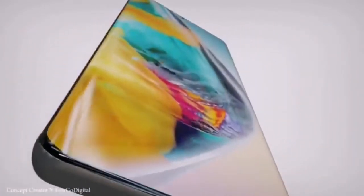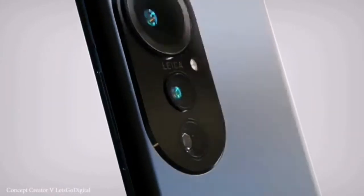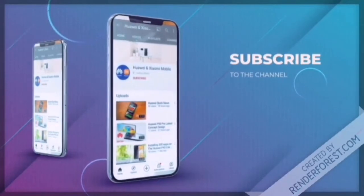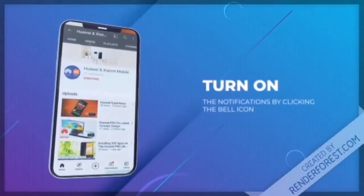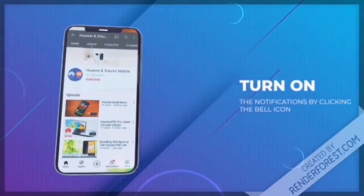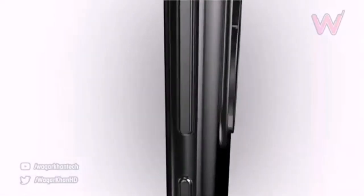Following the gorgeous images of the Huawei P50 Pro which appeared last week, more realistic renders of the new product have appeared on the web. The front panel is a screen with thin bezels, excluding the bottom, and a selfie camera hole in the center.